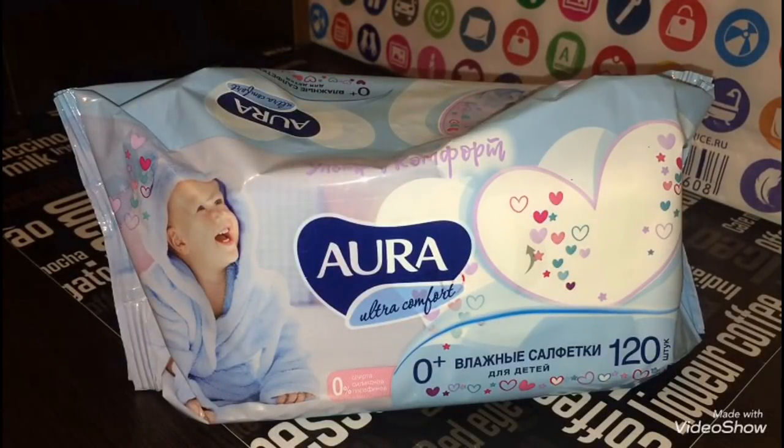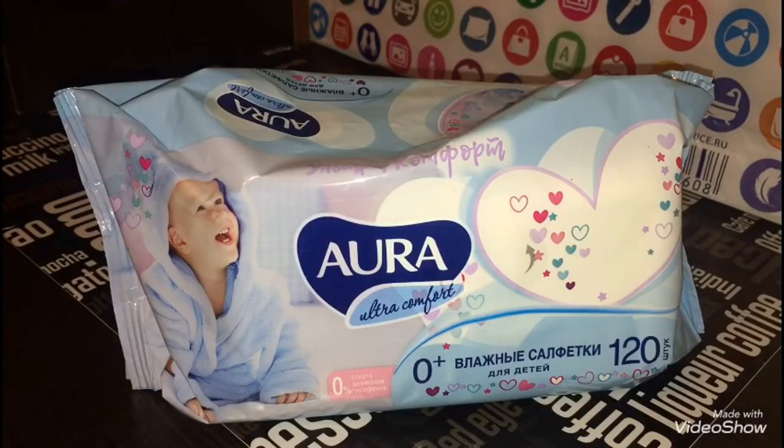Купила салфетки Акван — 120 штук, влажные, для детей 0+. Эти салфетки мне очень нравятся: они не сильно мокрые и с приятным нежным запахом. Продаются по цене 55 рублей. Каждый месяц, когда езжу в Фикс Прайс, покупаю детские салфетки. Да, есть дешевле, например в Ашане — 37 рублей, но по качеству они хуже, поэтому с удовольствием беру здесь.